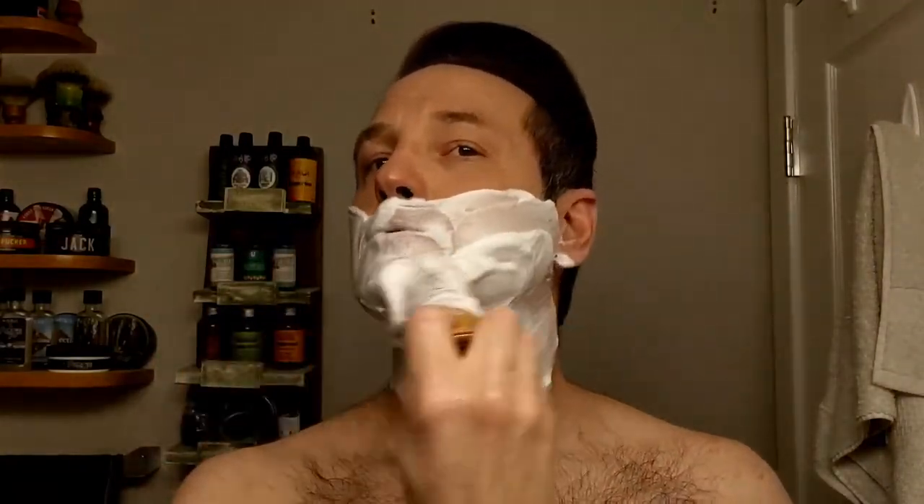I know the camera color is probably changing guys. I gave up. I just want to shave and have fun with you guys so if it bothers you I'm really sorry, but I can't afford to replace it right now. It is what it is.